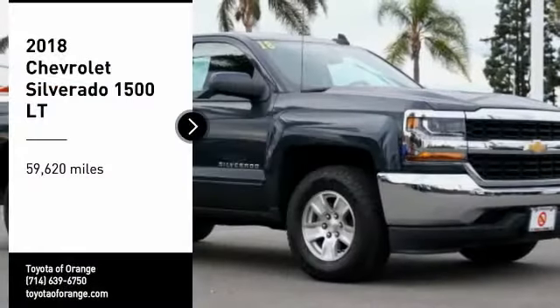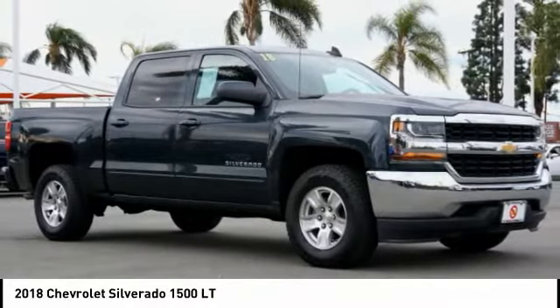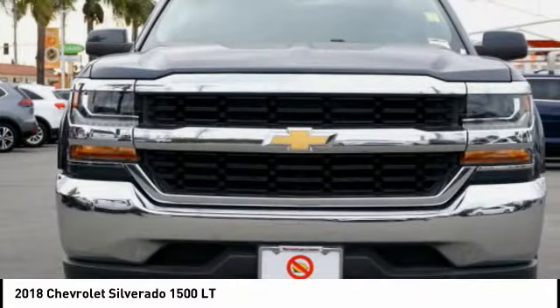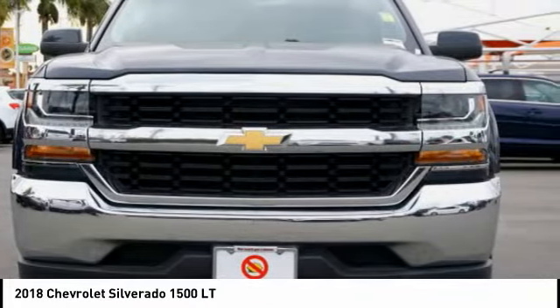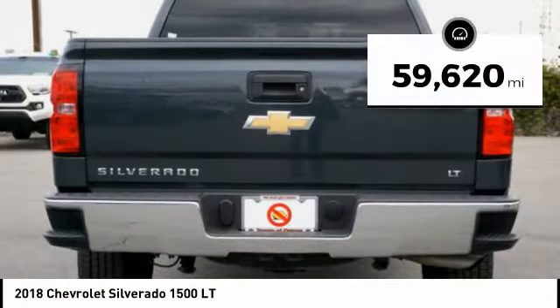You are going to love the 2018 Silverado 1500. The Chevy Silverado 1500 has the lowest cost of ownership of any full size pickup. This vehicle has less than 60,000 miles.